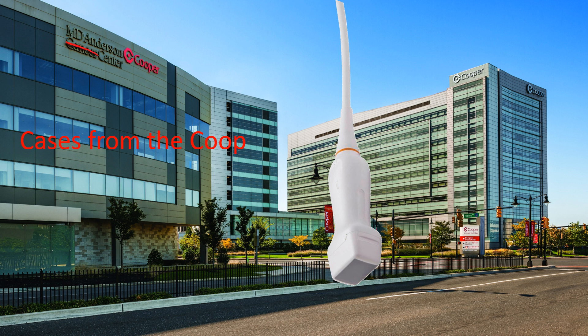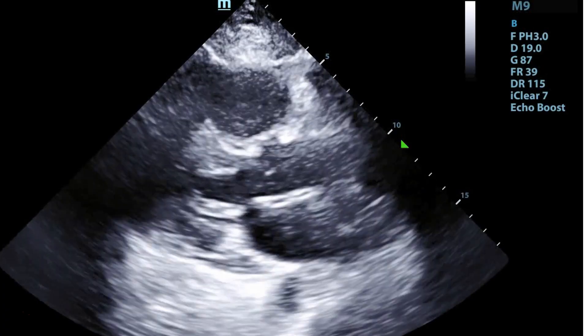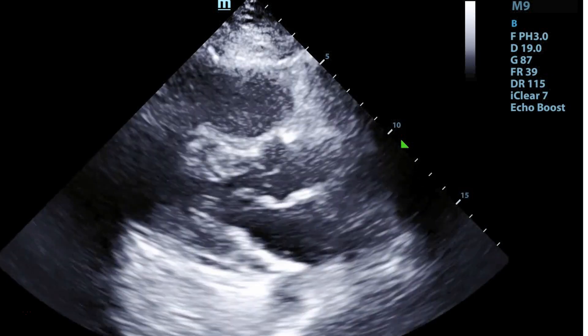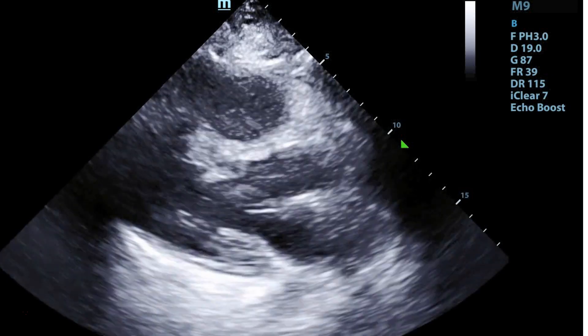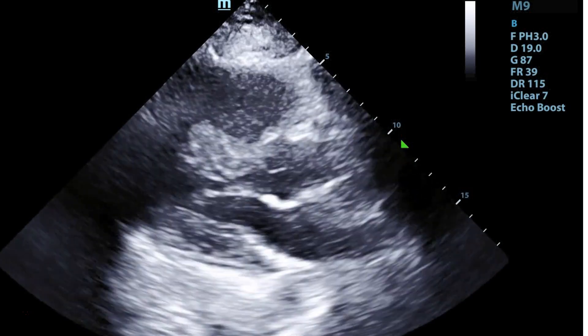We're going to discuss the bedside ultrasound that was done for her. The clinicians taking care of her first did a quick bedside cardiac ultrasound. They put the probe in the left parasternal space, looking for the parasternal long axis.